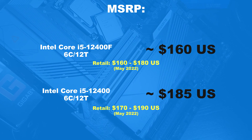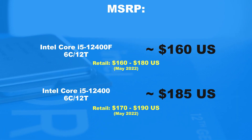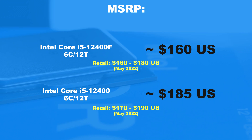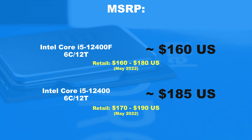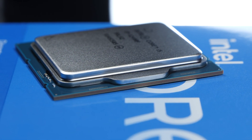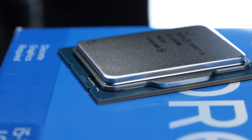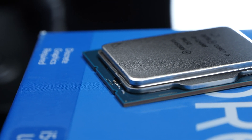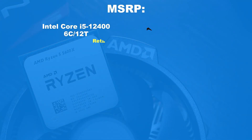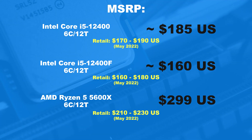Retail prices in May 2022 are as follows: about $160 to $180 for the 12400F, and $170 to $190 for the regular 12400. So I know which one of the two models I'm going to pick up. But much more interesting is the question of how well AMD stacks up against this. You might find a better deal there — spoiler alert, no you don't.